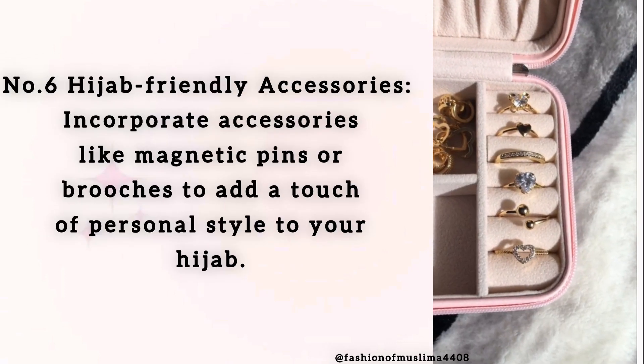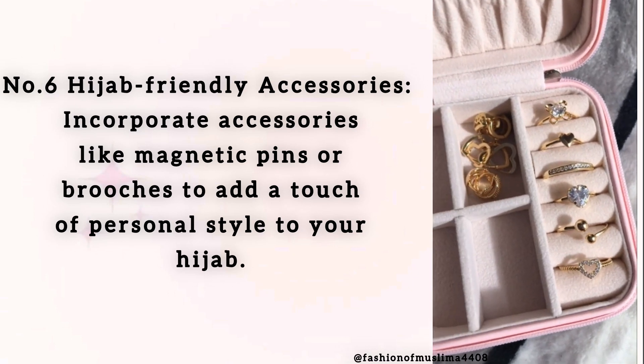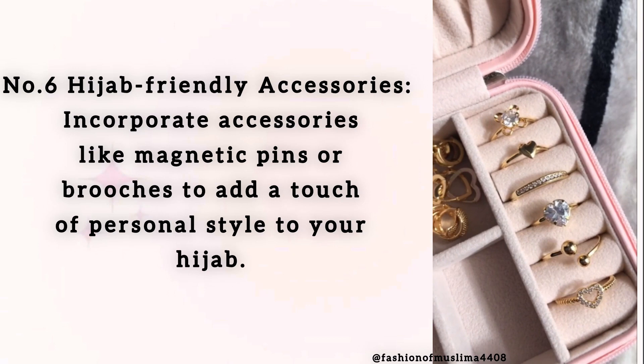Number 6: Hijab-Friendly Accessories. Incorporate accessories like magnetic pins or brooches to add a touch of personal style to your hijab.